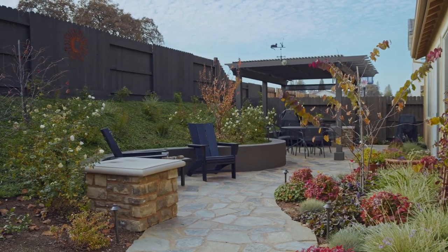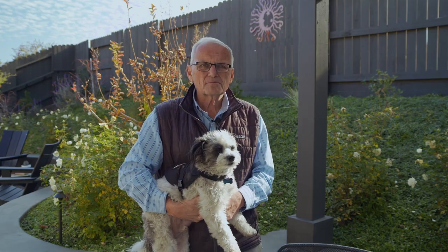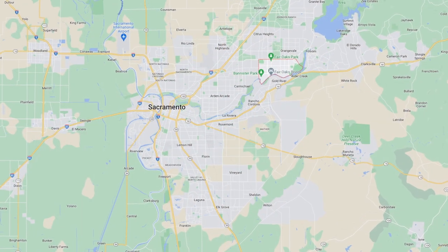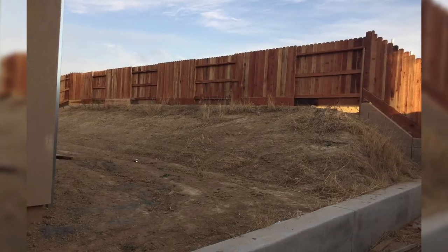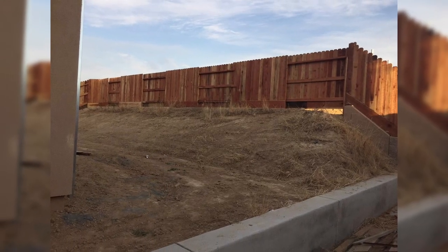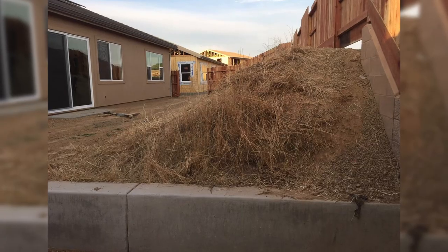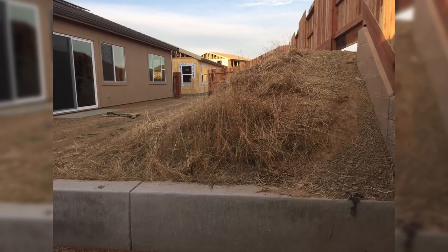Hey, we've got a neat one for you today. We traveled a little distance for this one — we've traveled to Fair Oaks, which is a suburb of Sacramento. Look at what this yard looked like before, where you're questioning whether you can even get any use out of it because it's got a pretty steep slope and not much flat area.